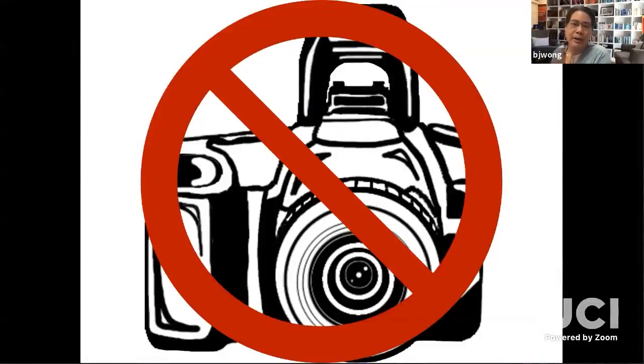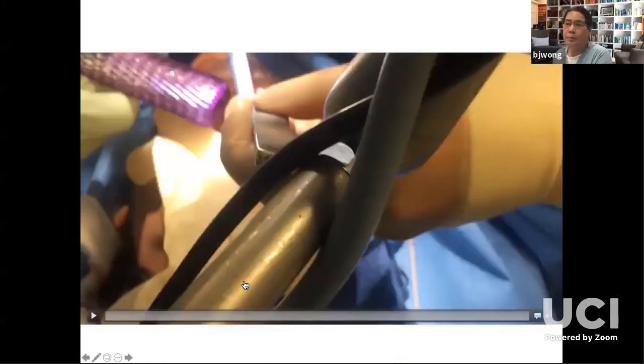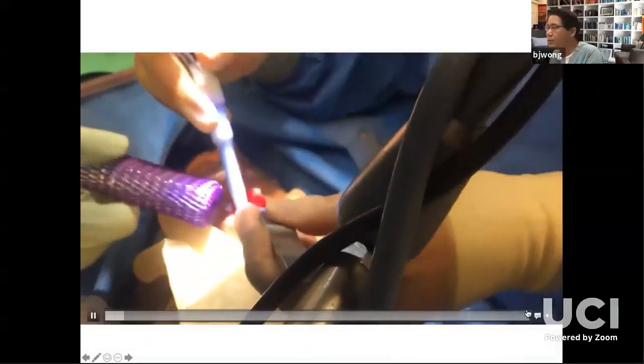Oren talked about piezos and other aerosolizing-generating devices. I want to just very briefly talk about the use of smoke evacuators.